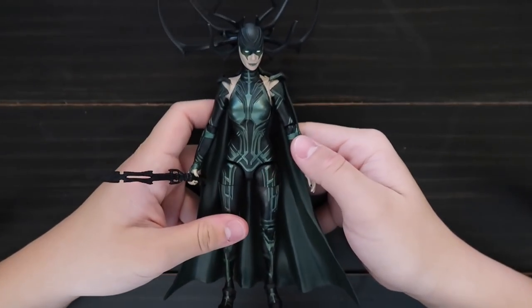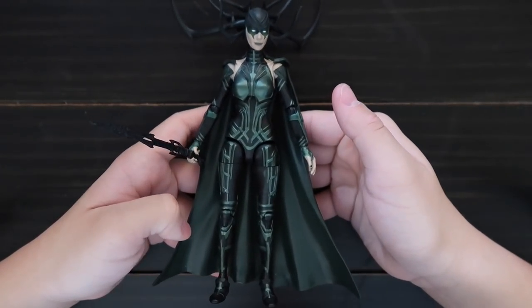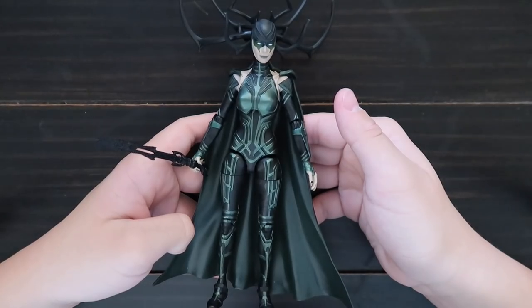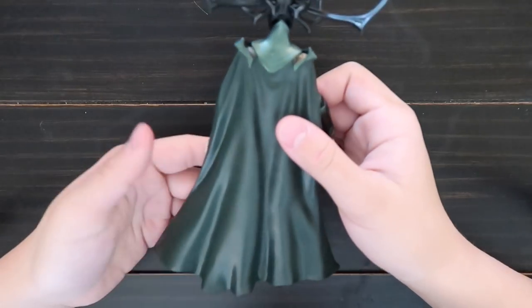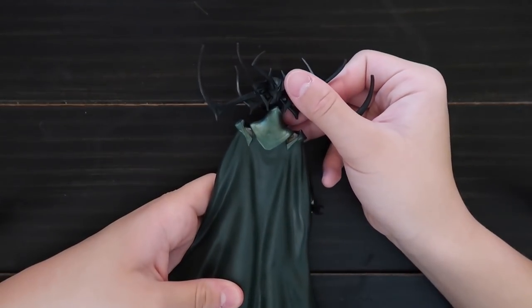This is from Thor Ragnarok, and it's Hela. She's the bad one. She has a sword and lots of scary parts. And this is her head.